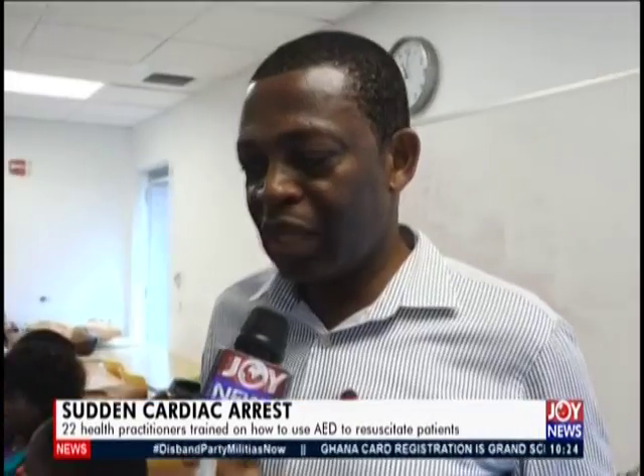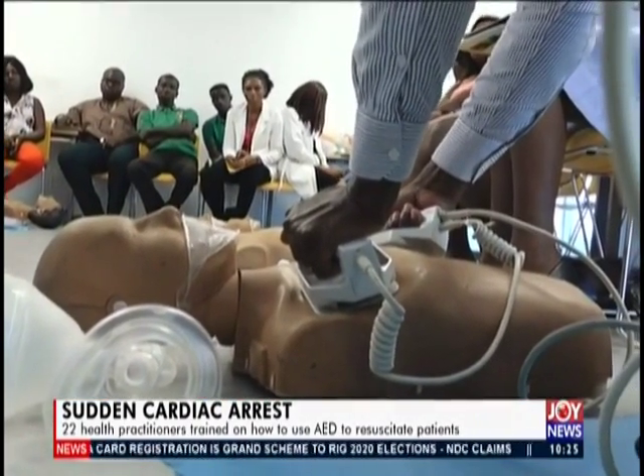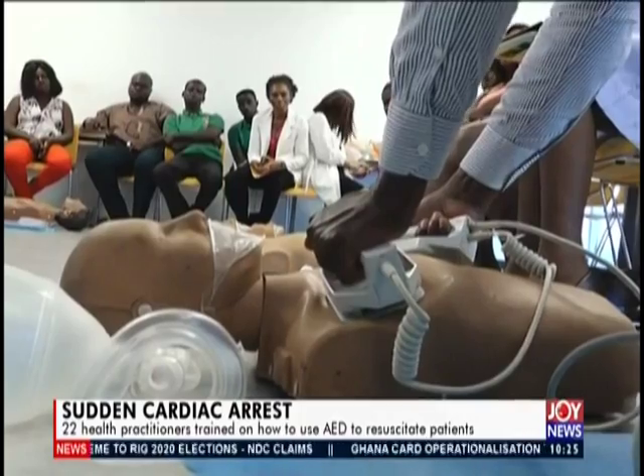It's not always that we use the defibrillator, but if you have a cardiac arrest in an adult, you need an AED. Sometimes the heart goes into what you call fibrillation — abnormal movement — and the defibrillator will revert it back from that fibrillation into a normal rhythm.